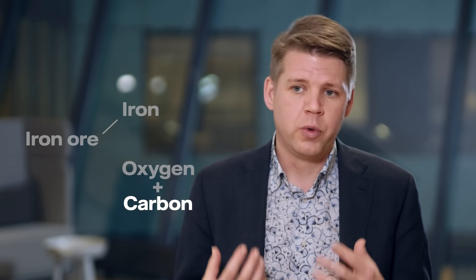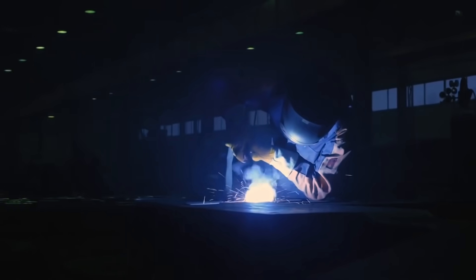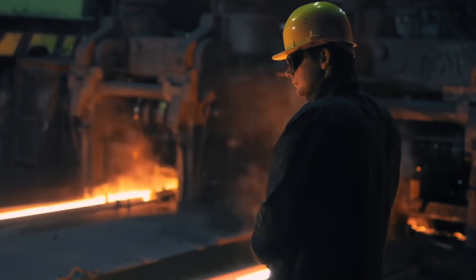The unique thing about HYBRIT is that we, for the first time in the history of iron and steel making, replace the carbon with hydrogen — hydrogen made from fossil-free electricity. The only by-product you get from that is water. Replacing coal with hydrogen from electricity in this way will have enormous positive impact, but it will also require a lot of electricity. That's why Vattenfall, SSAB, and LKAB have partnered up for this. It's a huge undertaking and a societal change, so we need to work together.